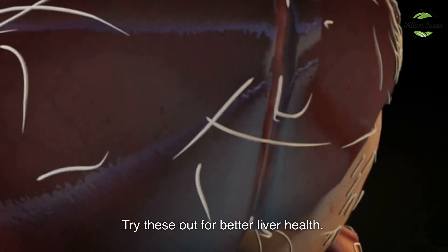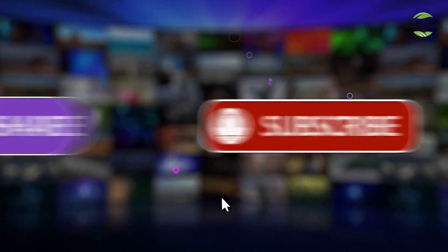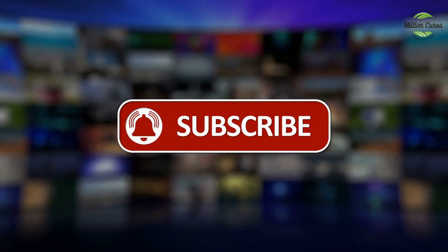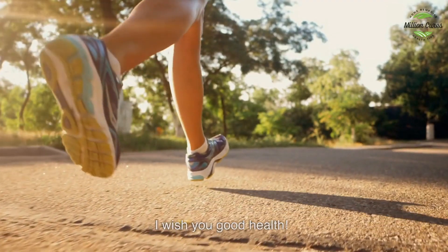If you liked today's video and found this information helpful, click the like button and share the video with your loved ones. Tell me about it in the comments. I wish you good health.